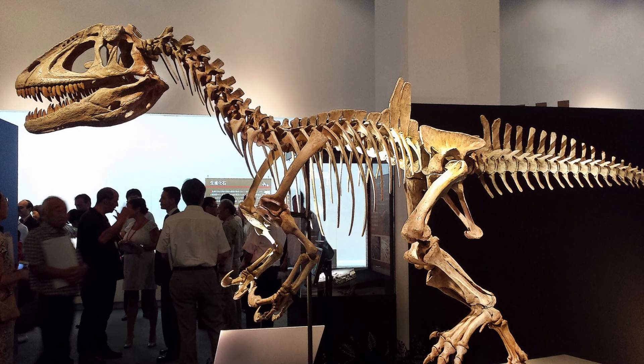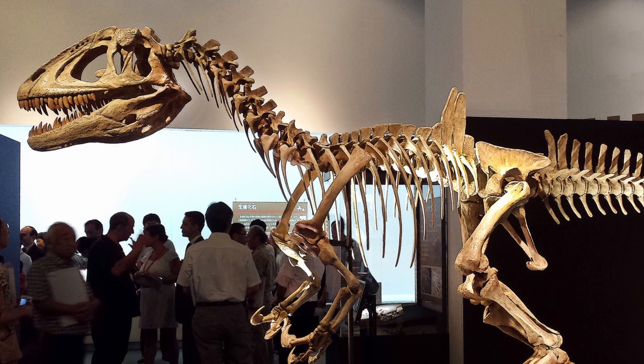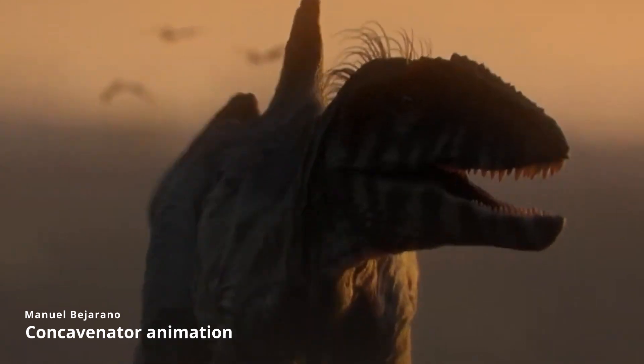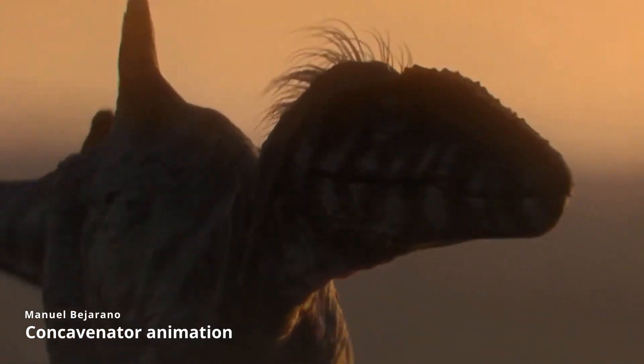Concavenator was a Carcharodontosaurid dinosaur from the early Cretaceous of Spain, living from 130 to 125 million years ago. Reaching lengths of 20 feet and weighing over 800 pounds, this European theropod was truly unique.